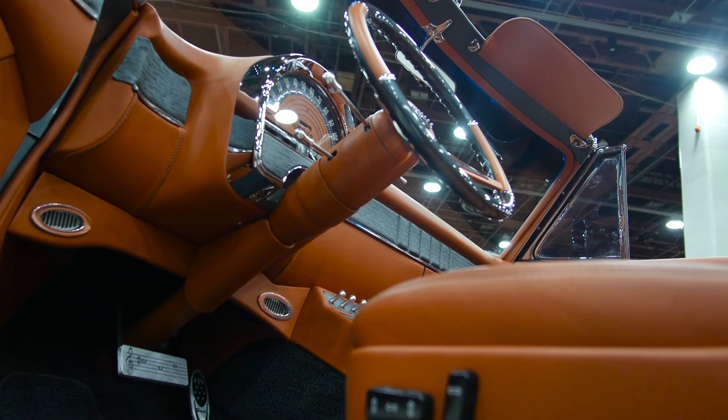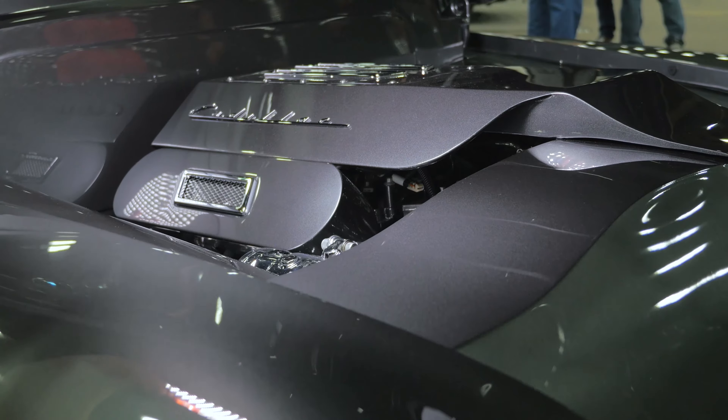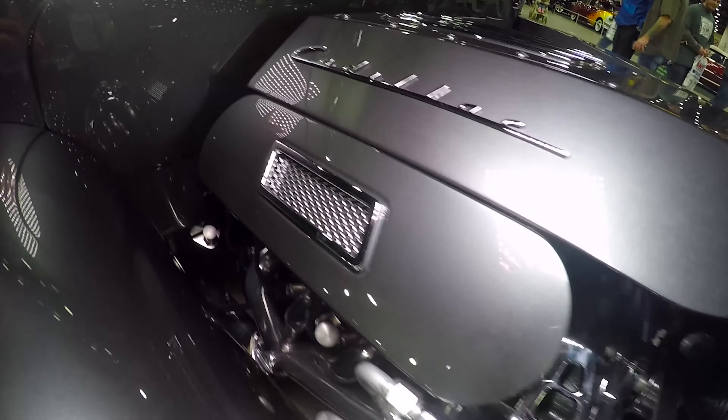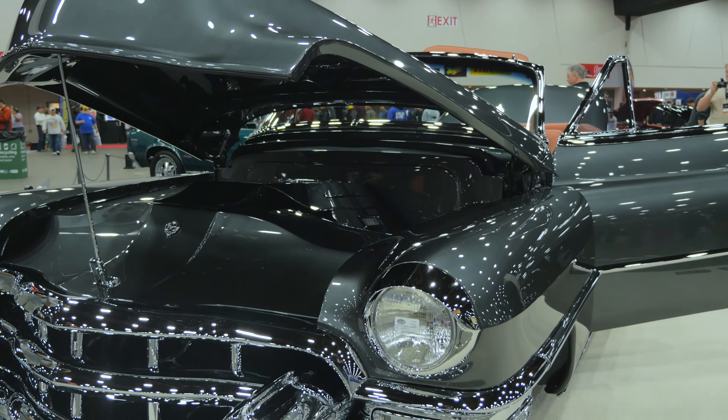We have an iPod in the center that controls the stereo, the suspension, and all those features. The engine itself is a GM Crate LS7 with 505 horsepower and a 4L70 transmission. It all goes back to a 9-inch Ford with 3.73 gears in the rear. It takes a little bit of horsepower to get this thing moving.